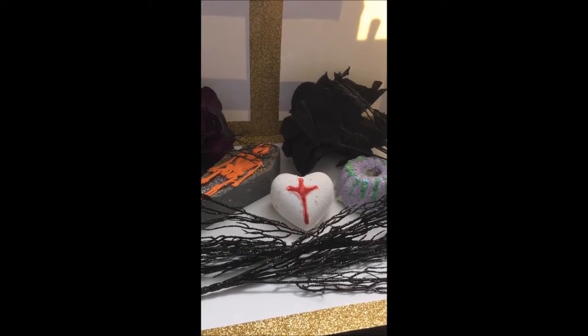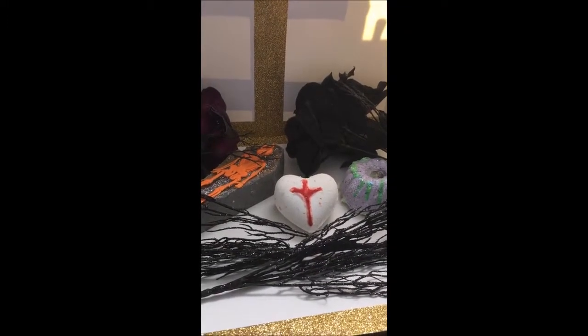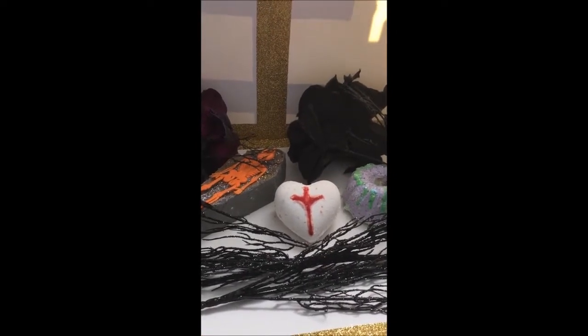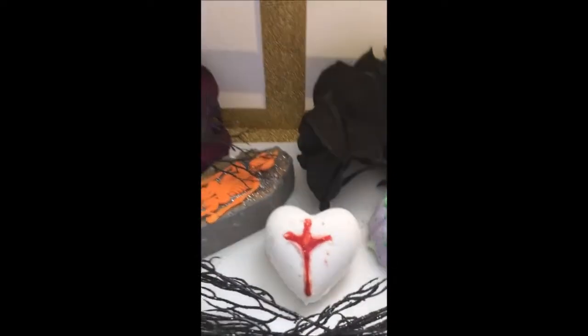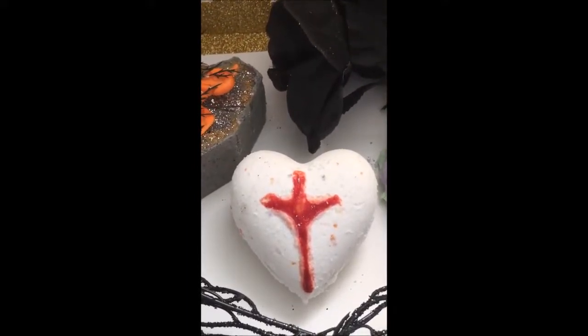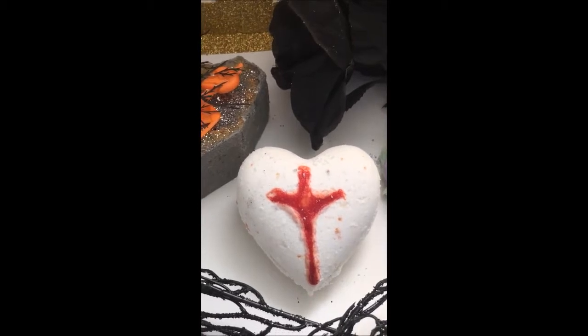Hey guys, I just wanted to take a minute to show you the final bombs that are going into the store. This transfusion bomb — I forgot to hold it up in my demo yesterday before I dropped it in the water, so you didn't get to see it.